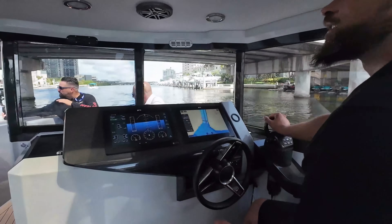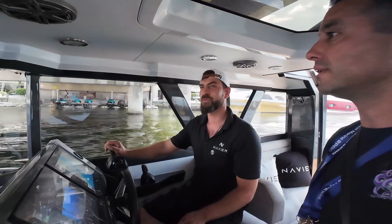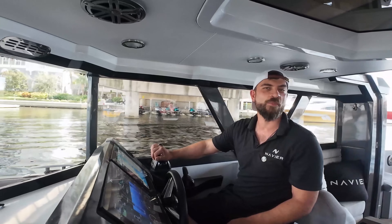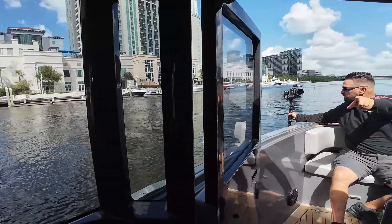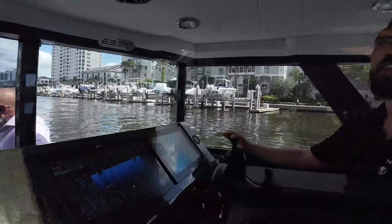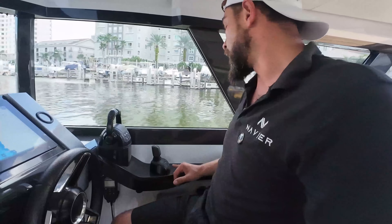This boat has a wrap on it — I think it's fun. But I do prefer the original color of this boat; it's like a dark, dark gray. Very stealth-looking. Most people when they see our boat think it's a render. There are many things that are nice about this boat.